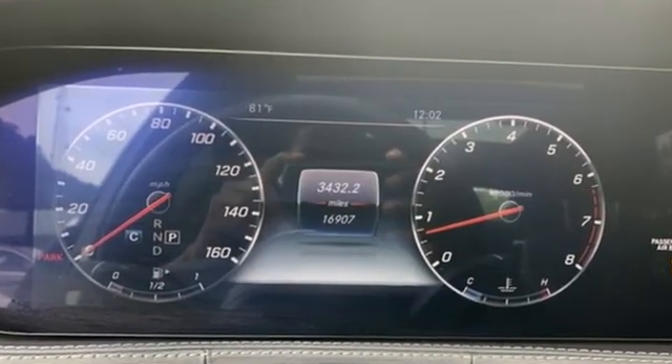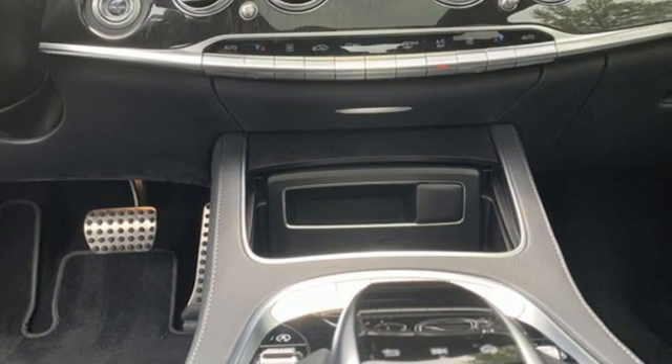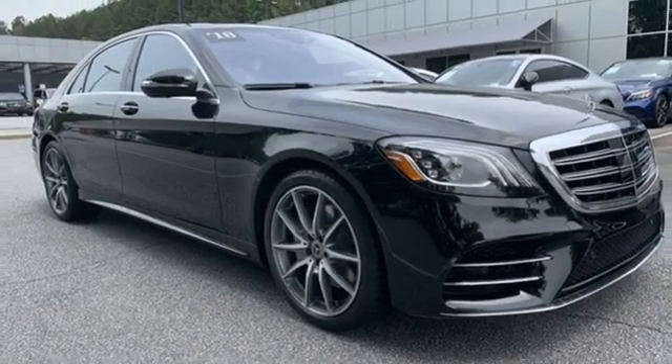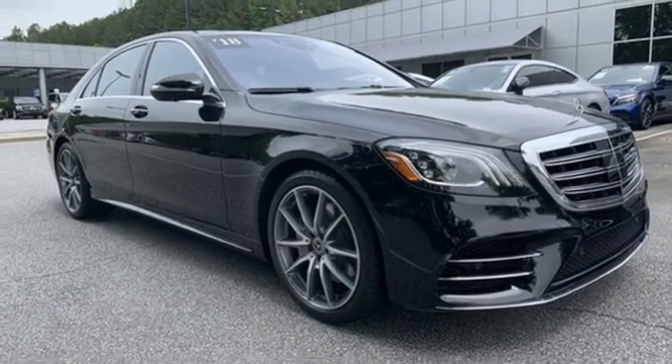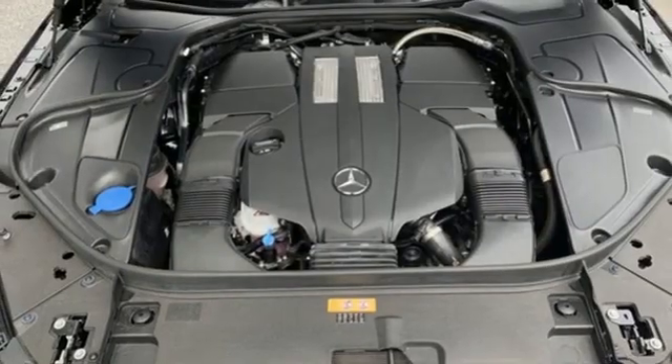Integrated navigation system with voice activation, front heated leather bucket seats, Wi-Fi hotspot, express open and closed tilting sunroof, automatic transmission, automatic with driver control suspension management.